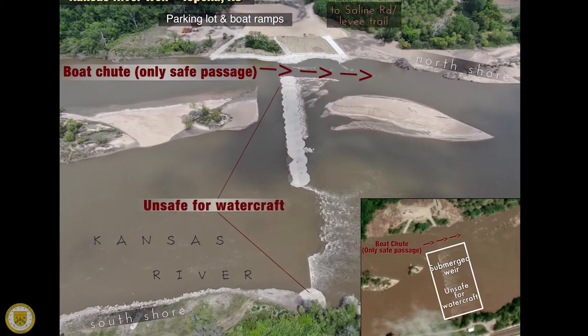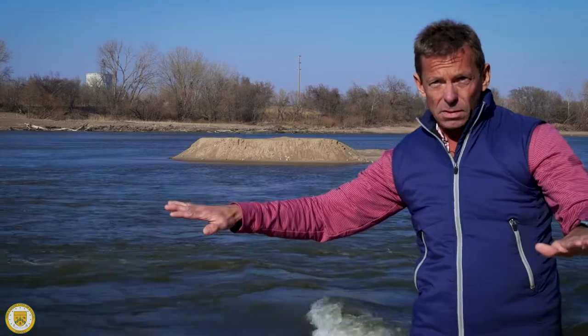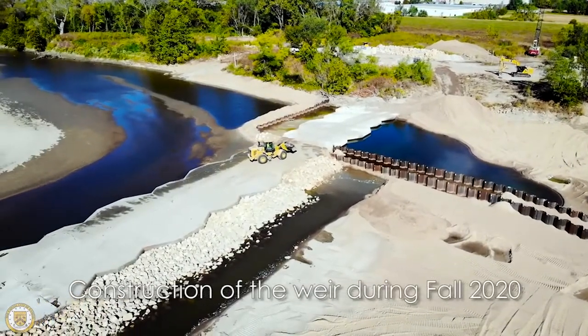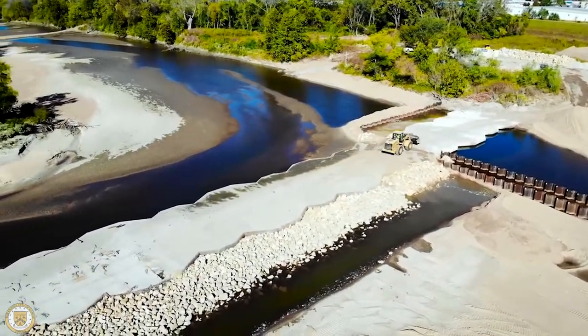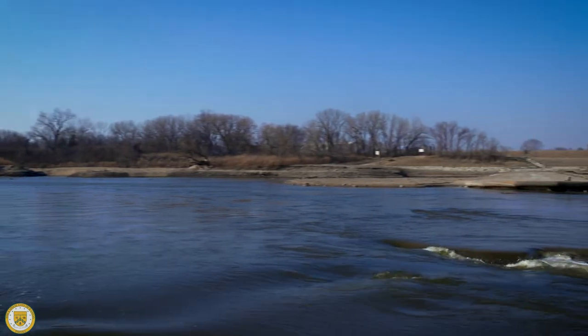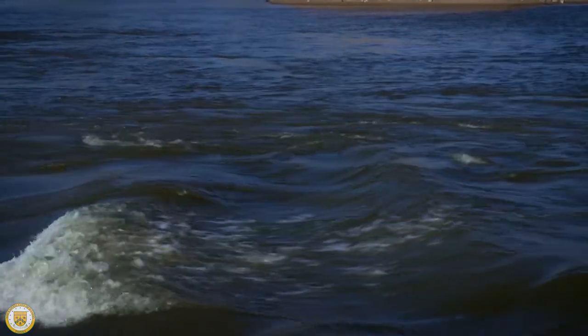The weir is overall constructed in three levels: you have the highest part, then a middle level, and then the lowest level. At the lowest level we actually cut out a portion of it and created a new concrete boat chute to go through there, to dissipate the hydraulic energy of the drop going over the low notch of the weir.